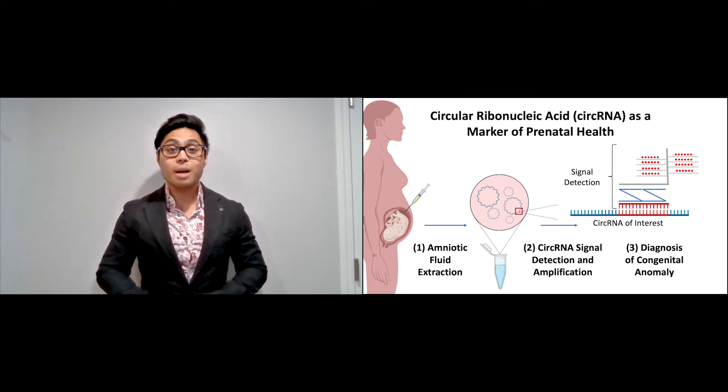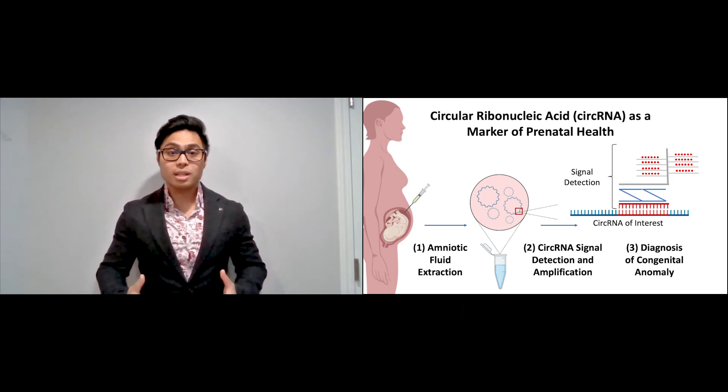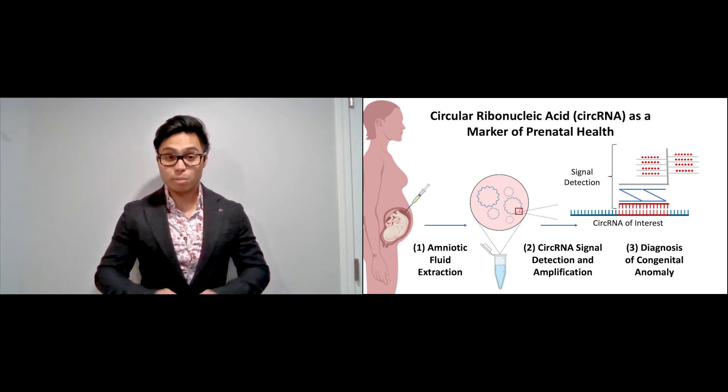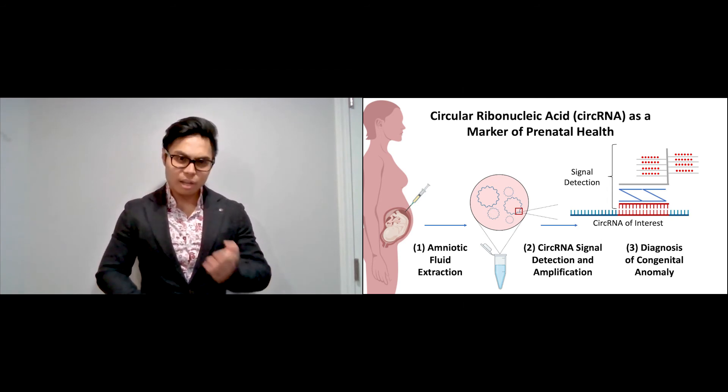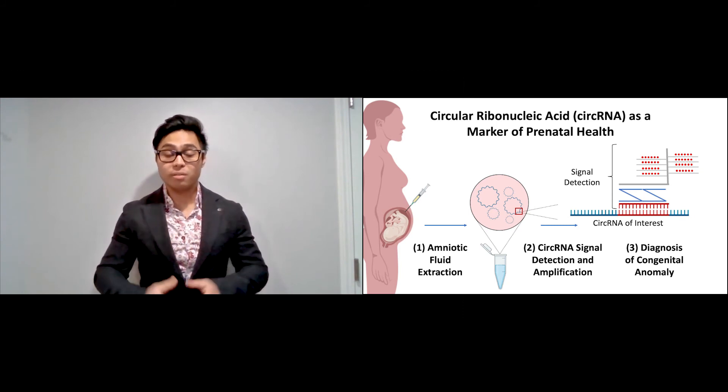Starting to the left, the first step is to take a small sample of amniotic fluid during pregnancy. Second, circular RNAs that are associated with the birth defect are isolated and detected with a highly specific visible marker. And lastly, levels of circular RNAs are measured, allowing for the diagnosis of any potential developmental problems.